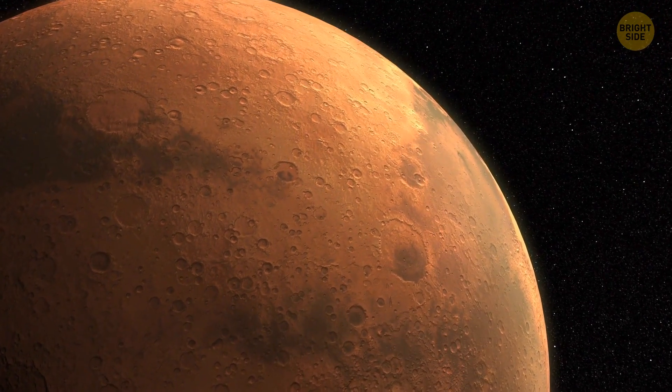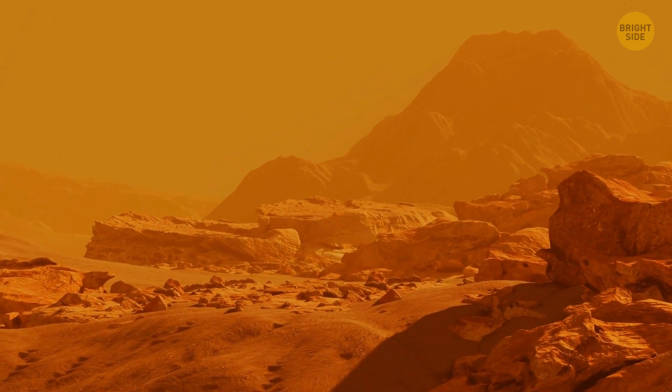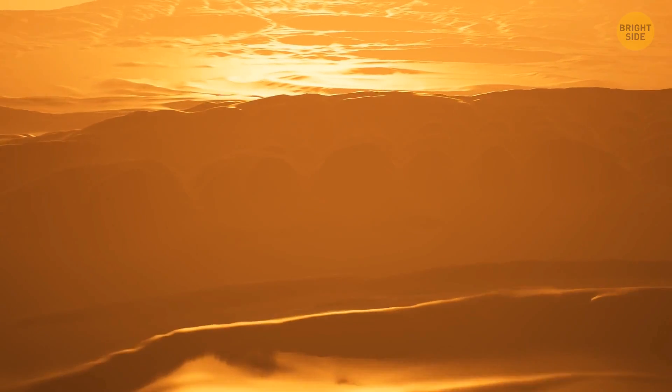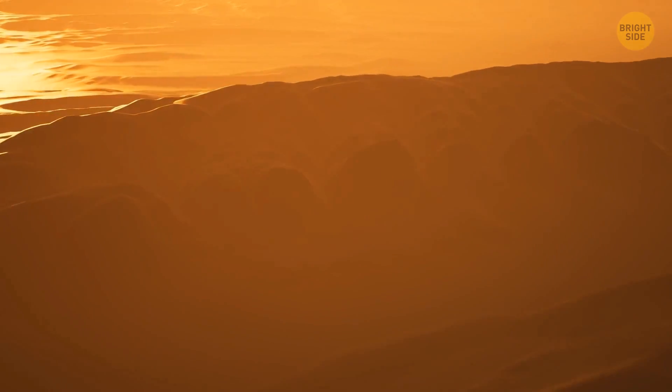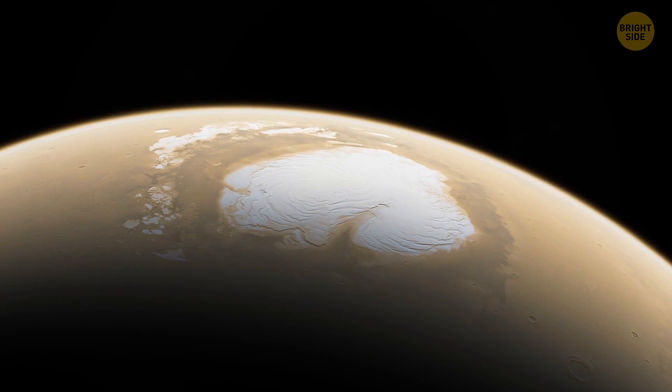This planet looks lifeless — brick red and very, very dry. Like a desert. But only until you reach one of the poles of the red planet. That's where you come across a seemingly endless ice cap.